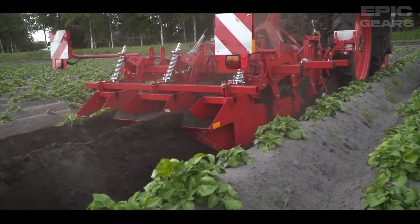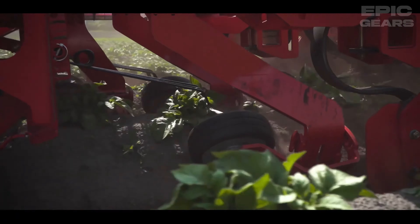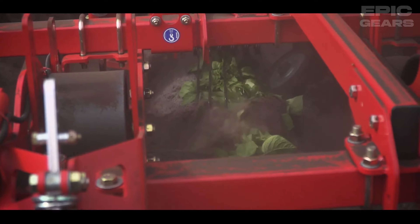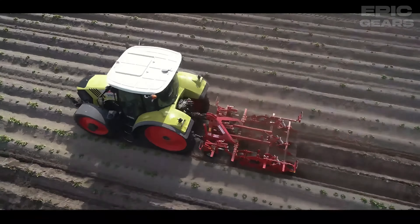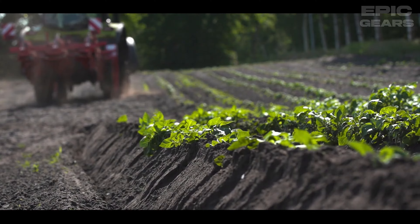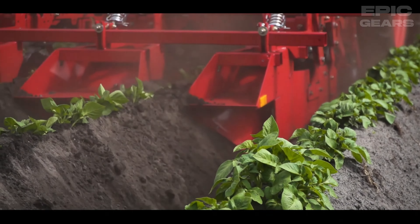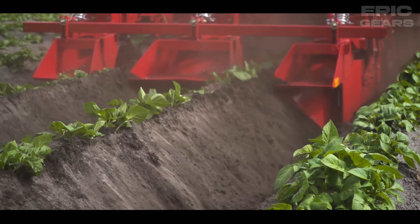Grim GH2 Eco is a ridging hiller that can perform mechanical weed control in crops that are grown on ridges. It has a cutter element that cuts the weeds on the ridge flanks and deposits them between the rows. It also has a single-row shaper that forms a stable and even ridge, and it can be lifted to change to a conventional ridging hiller.